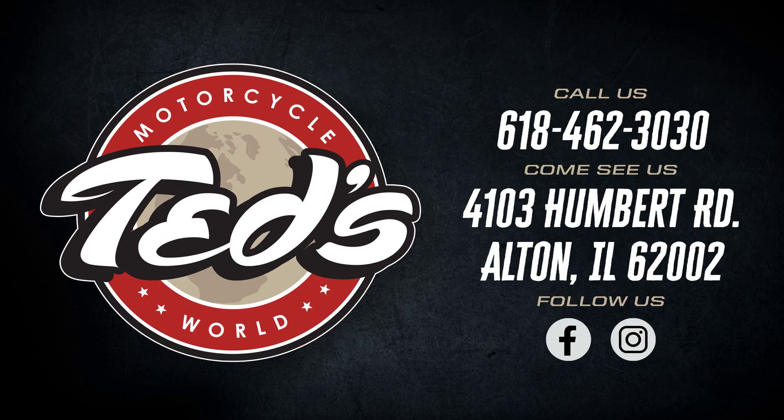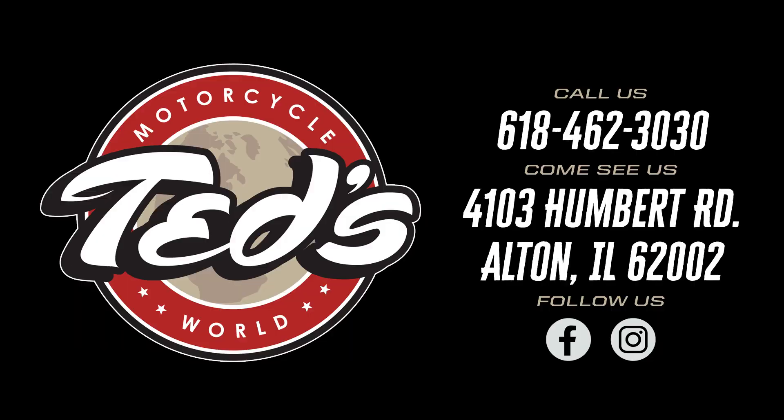Come see the Pan America for yourself down in our showroom at 4103 Humbert Road, or you can also call and talk to one of our knowledgeable sales staff members at 618-462-3030.